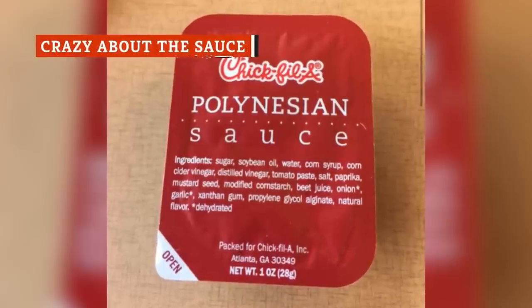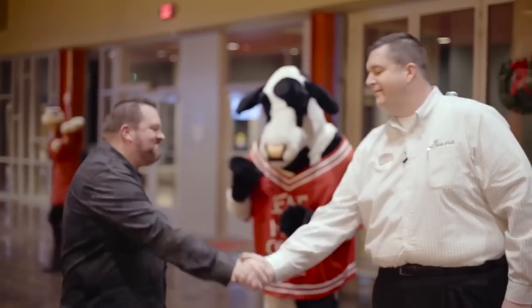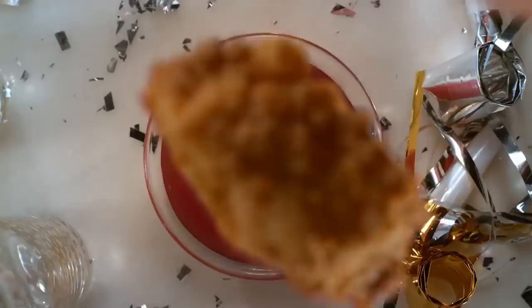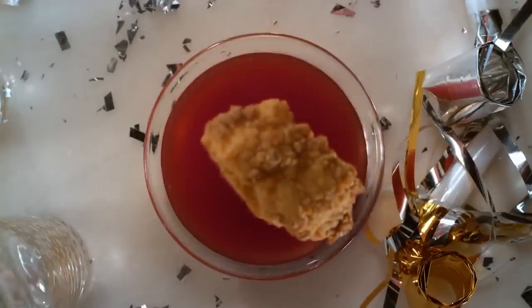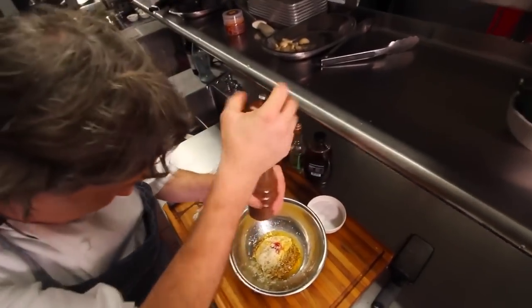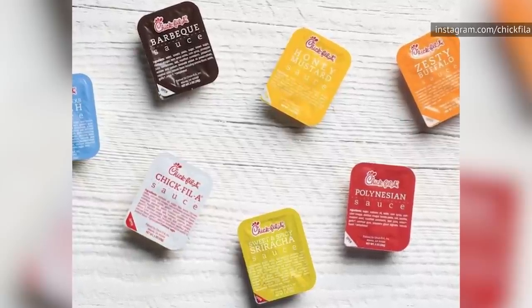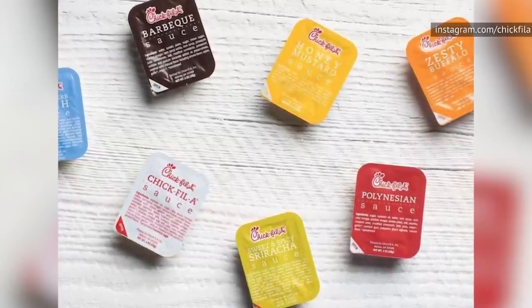Chick-fil-A's Polynesian sauce is one of the most popular condiments, but ordering it seems to be a challenge for many customers. The word is throwing people off, much to the amusement of CFA employees. Former employee Lexi Stroud recalled customers calling it 'paradise sauce' and 'polyponesian.'